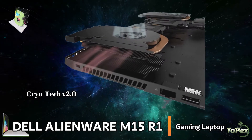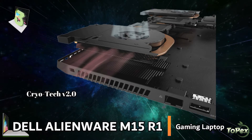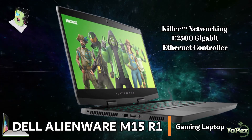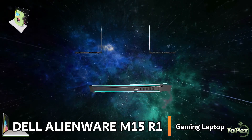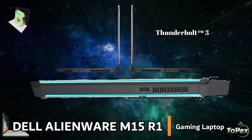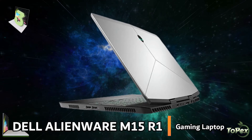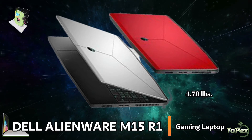It is also equipped with Cryotech V2.0 Thermal Technology, an outstanding cooling system that ensures 100% GPU cooling for uninterrupted gameplay. This laptop comes with a Killer Networking E2500 Gigabit Ethernet controller, designed to deliver incredible throughput and heavily reducing lag during gameplay. It is also equipped with the Thunderbolt 3 multi-use port that allows you to charge your laptop and connect multiple devices including 4K displays. It has an incredible 60Wh battery life of up to 17 hours on idle. At 4.78 pounds, the Alienware M15 R1 laptop is a perfect companion for on-the-go gamers.